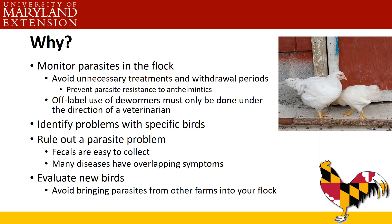Fecals can also identify problems with specific birds — if one or two birds are having issues, a fecal may help figure it out. You can also use them to rule out parasite problems; they're fairly non-invasive and easy to collect. It's also an important tool when evaluating new birds. If you're bringing older birds into your flock, test them while they're in quarantine to make sure they're not bringing in parasites. If necessary, treat them, then do a follow-up fecal to confirm the drug worked.